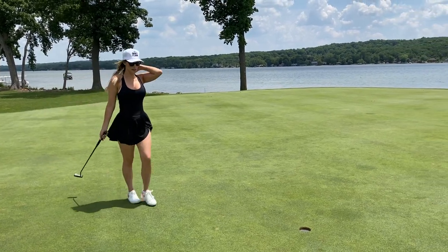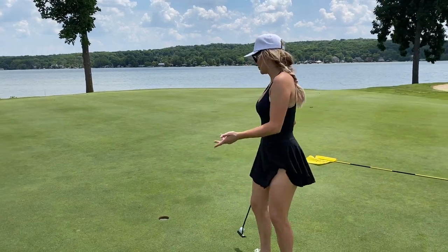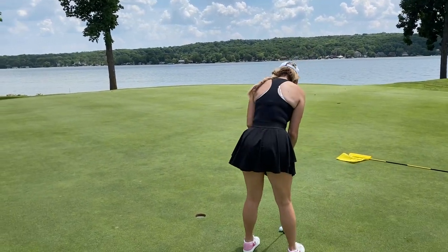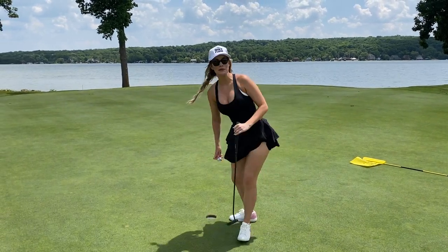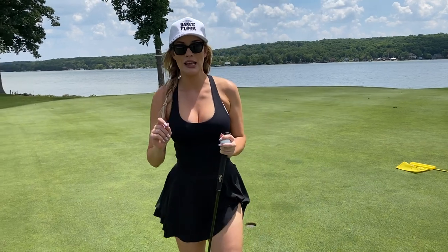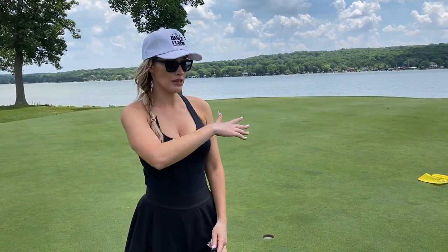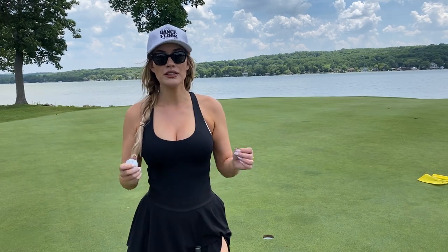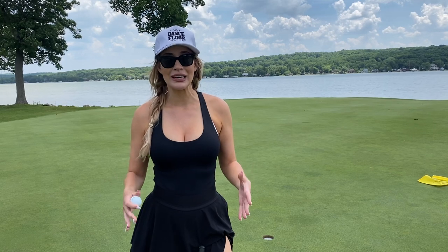I hit it a little too firm so it didn't break, but I'm tapping in for par. One key piece of advice: always go to the pro shop and ask them where everything breaks towards, because that's going to help you throughout your round. Sometimes it's a lake, sometimes a mountain, sometimes it's grain — but they'll give you great insights. Ask them how the greens are breaking when you check in.